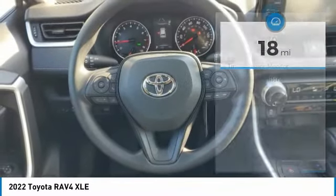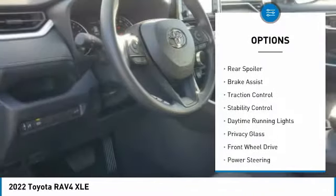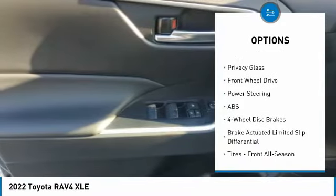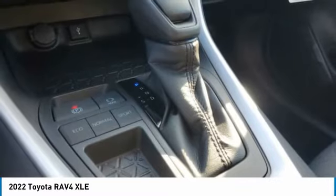Here are some of this vehicle's great options: tire pressure monitor, blind spot monitor, heated mirrors, aluminum wheels, rear spoiler, brake assist, traction control, stability control, daytime running lights, privacy glass.